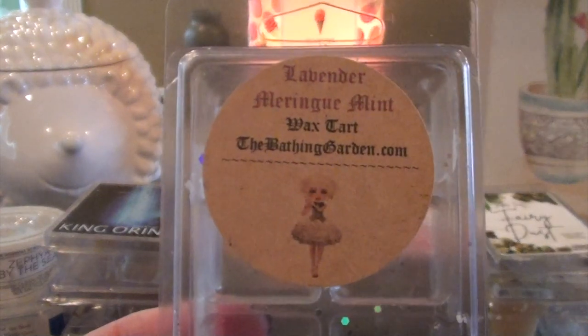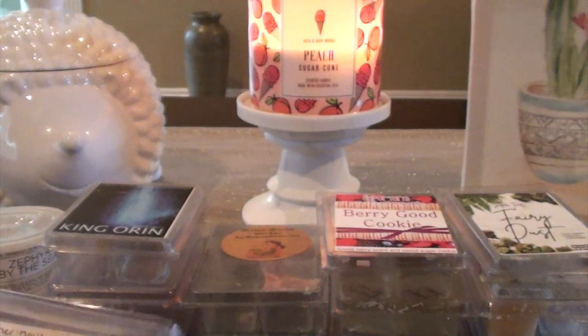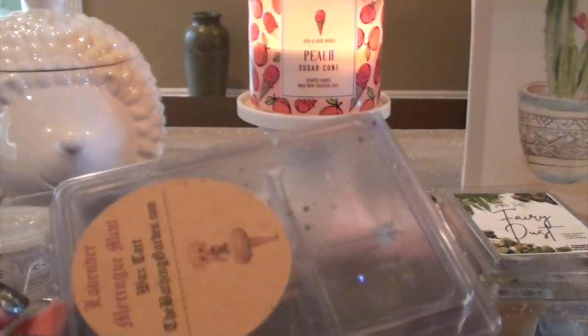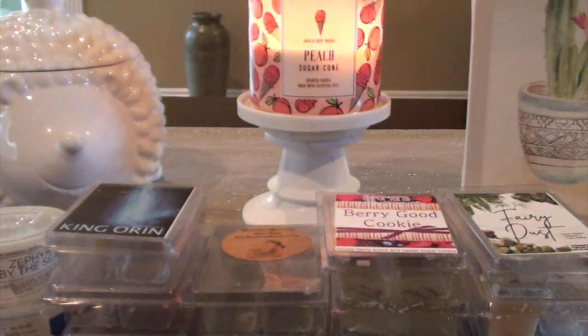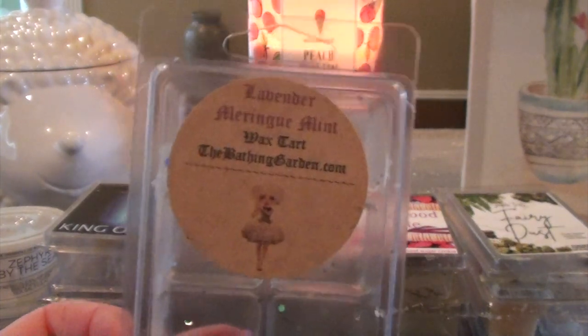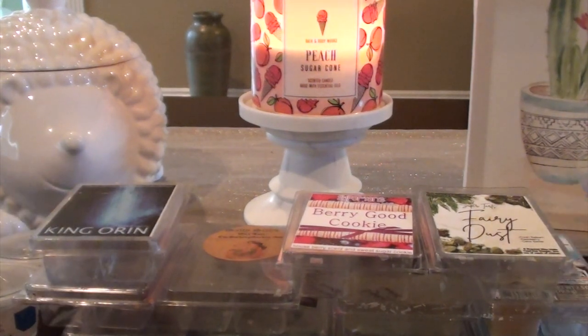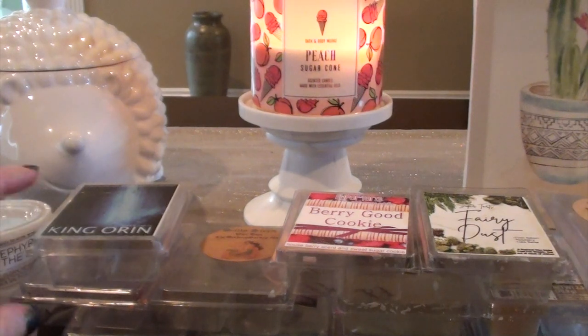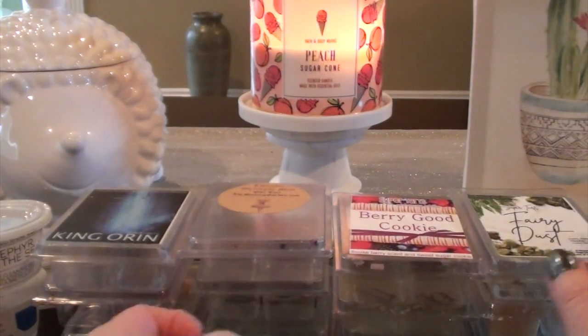This is Lavender Meringue Mint from the Bathing Garden — I love that girl on the label, she reminds me of a ballerina. This is minty lavender meringue, minty marshmallow, and sugar. This one is definitely minty — I was mostly getting a mint scent. I really can't say I got lavender in here, maybe just a touch, but mostly I got a soft mint. I don't remember this one that well and I don't feel like I would need another one. I might have to warm it in a different room — as Ramona had talked about, sometimes warming things in different spaces gives you a different experience.